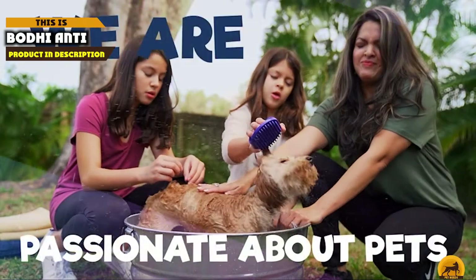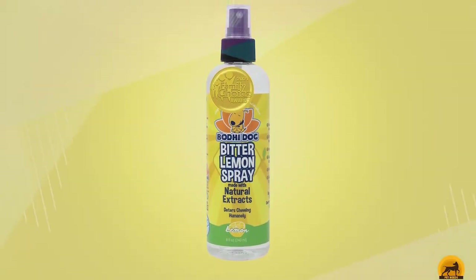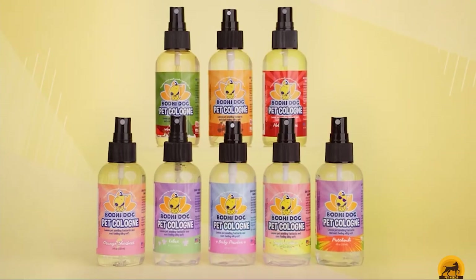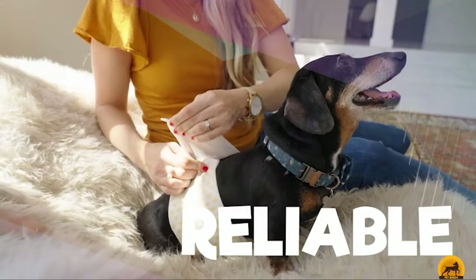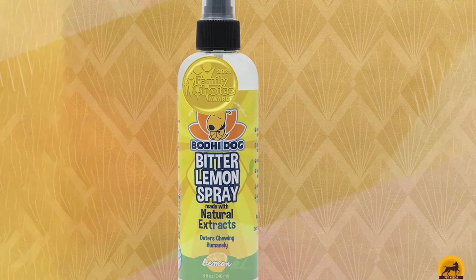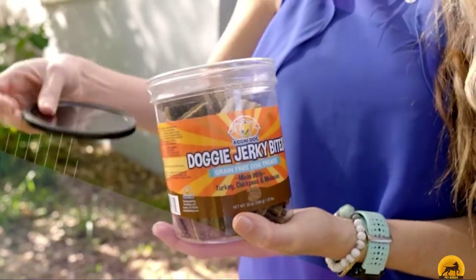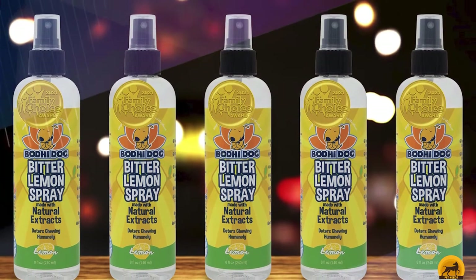Next, at number 4 we have Bodhi Anti-Chew. This non-toxic, US-based brand uses a combination of lemon extract and natural bitters to create an unpleasant taste on surfaces where your dog likes to chew. The eco-friendly product is plant and botanical-based, so your pup will be completely safe. You can use this formula on almost all surfaces — electrical cords, plants, and wood are all within the range of protection. You can also spray this directly onto your pet's fur to curb biting, and it's great for dogs with allergies. The 8-ounce bottle is designed with an easy pump, though the area should be well-ventilated when sprayed.